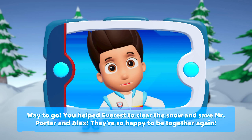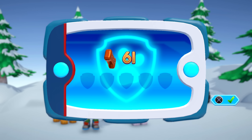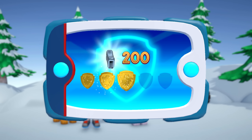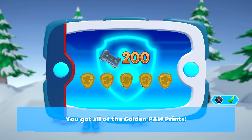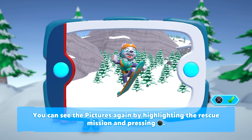Way to go! You helped Everest to clear the snow and save Mr. Porter and Alex. They're so happy to be together again. For collecting so many pup treats, you earned a platinum pup treat. You got all of the golden paw prints and unlocked the picture for this rescue mission. You can see the pictures again by highlighting the rescue mission and pressing the triangle button.